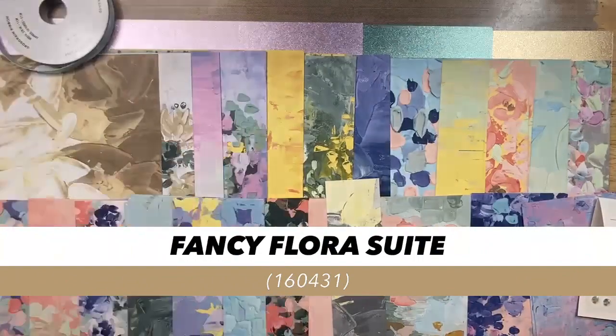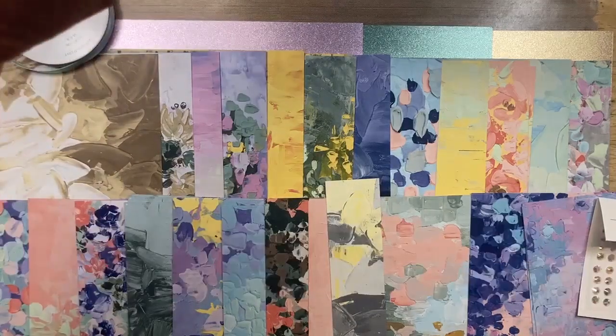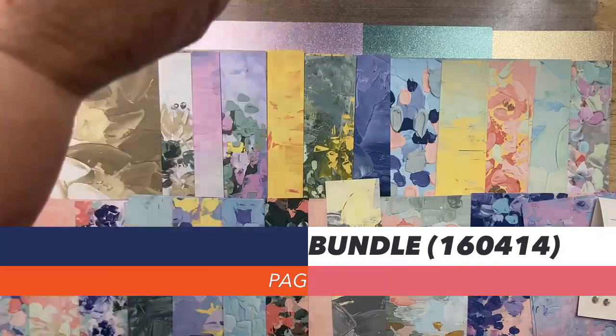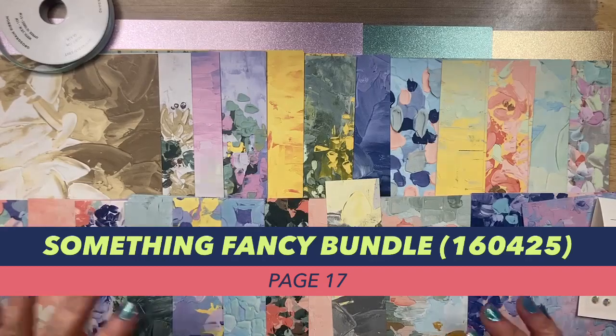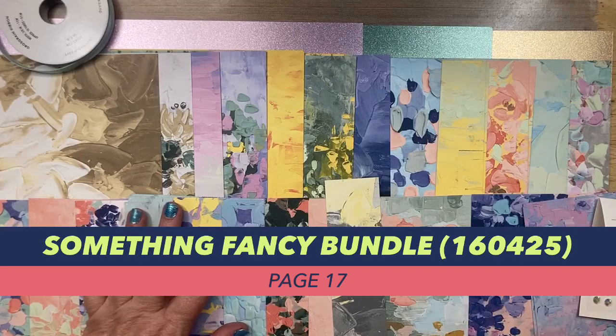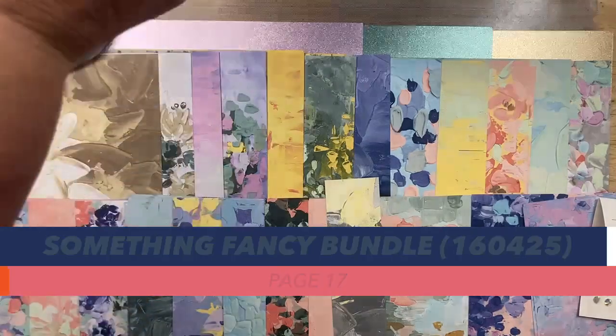You can buy the suite all together or purchase everything individually. There's the Two-Tone Flora bundle and the Something Fancy bundle. If you're watching on my YouTube channel, for each card I'll put a link in the comments to all the supplies used, which will actually put items in the cart for you if you want to purchase through me.